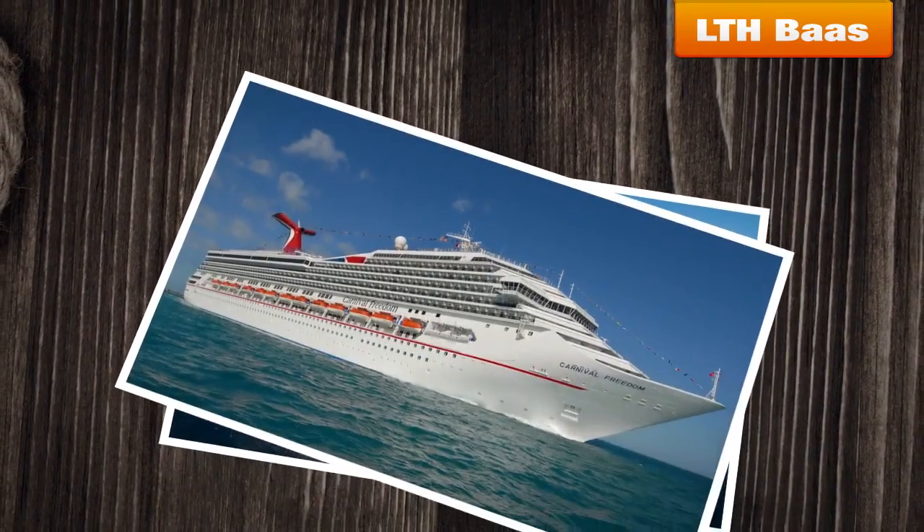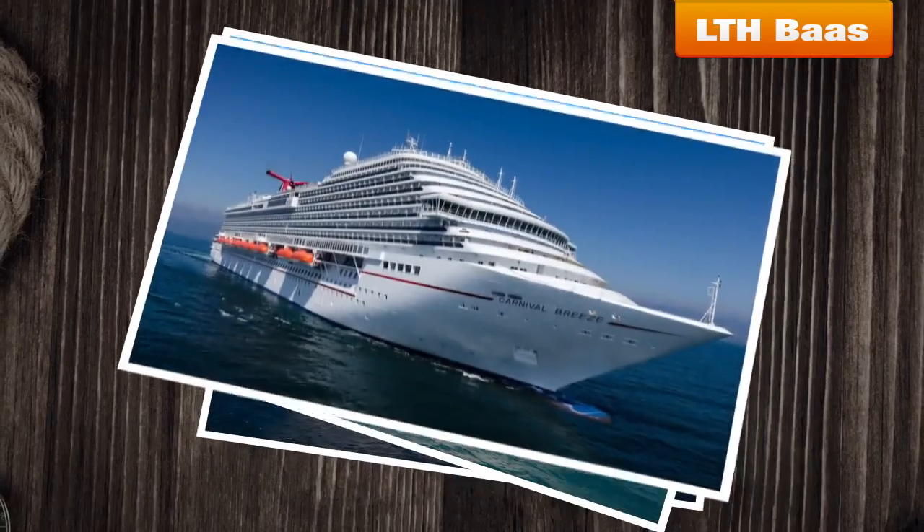The five vessels were: Carnival Valor, Carnival Freedom, Carnival Dream, Carnival Magic, and Carnival Breeze.